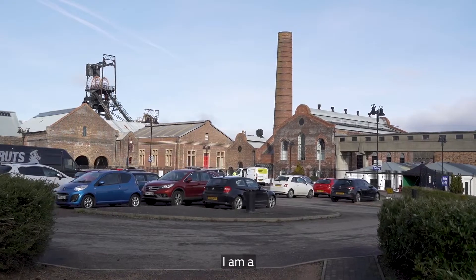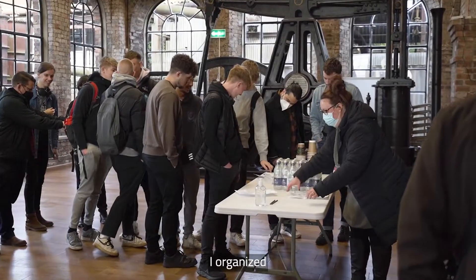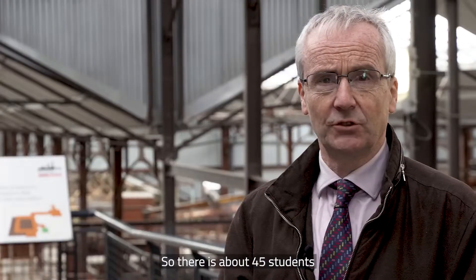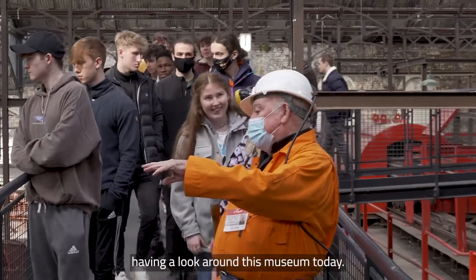I'm Alistair Stupart. I'm a lecturer at the School of Engineering at Invernaipa University. I organised a tour today of the National Mining Museum, and there's about 45 students having a look around this museum today.